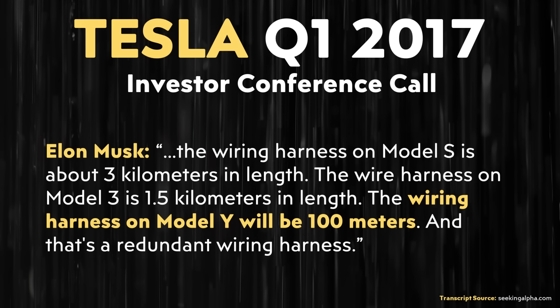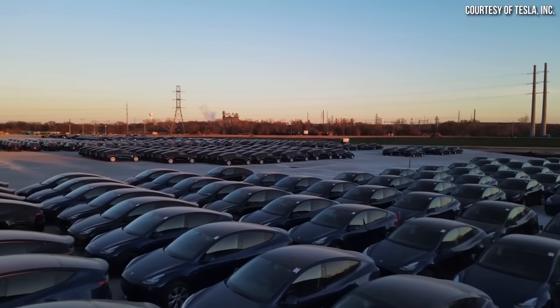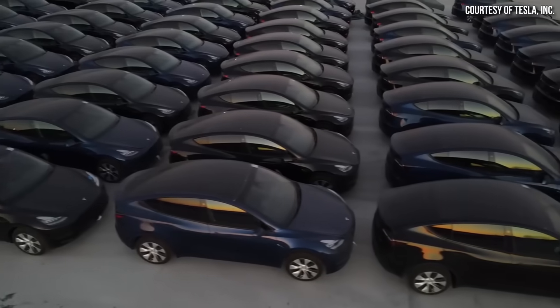Back in Tesla's Q1 2017 conference call, Elon Musk mentioned that they were going to reduce the wiring harness of the Model Y down to 100 meters, as compared to the 1.5-kilometer wiring harness in the Model 3. That didn't end up happening, and the wiring harness in the Model Y is still pretty similar to what is in the Model 3.